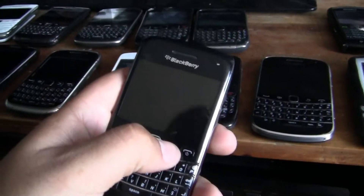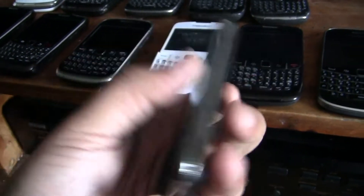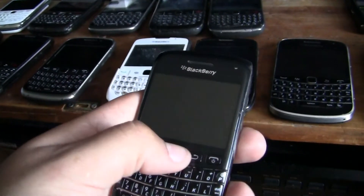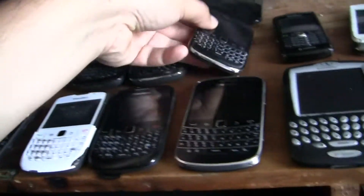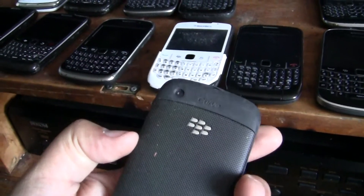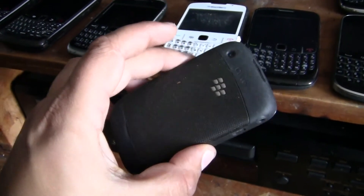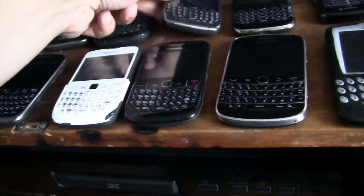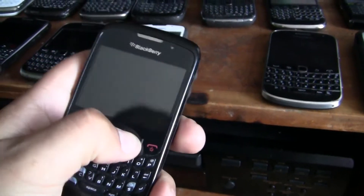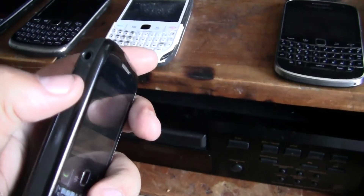Doesn't work, sadly. I got this BlackBerry Bold with a touchscreen — the thin one. It has a touchscreen, works fine but there's no battery in it at the moment. I got this BlackBerry Curve 3G. I got another BlackBerry Curve 3G — seems to look nicer, but the headphone jack is broken, so that's a shame.